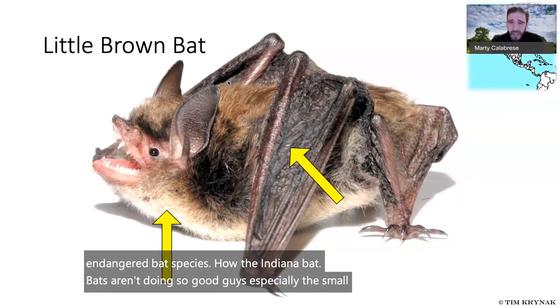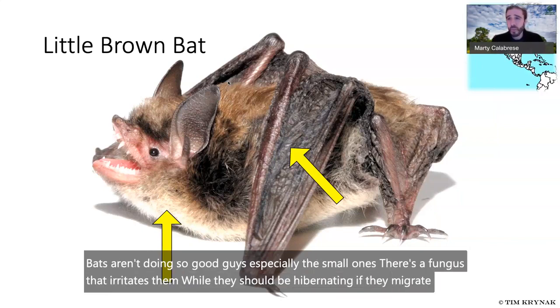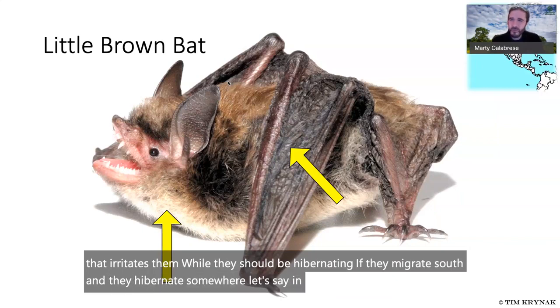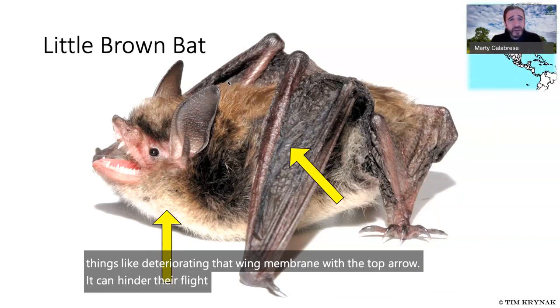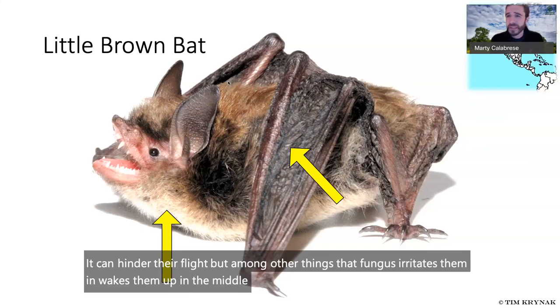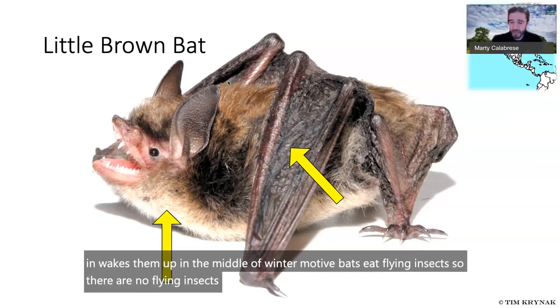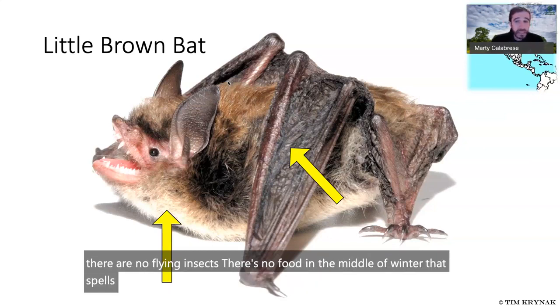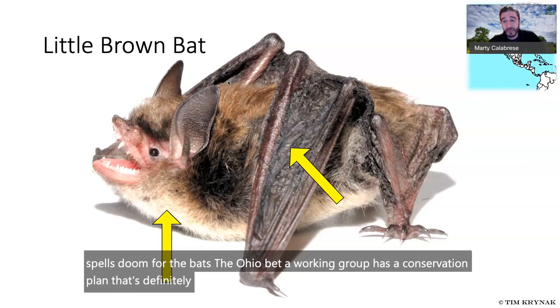A fungus irritates bats while they should be hibernating. If they hibernate in a cave, the fungus — white-nose syndrome — can deteriorate the wing membrane and hinder their flight. It also wakes them up in the middle of winter. Bats eat flying insects, so there's no food in winter — that spells doom. The Ohio Bat Working Group has a conservation plan definitely worth finding online if you want to learn more.